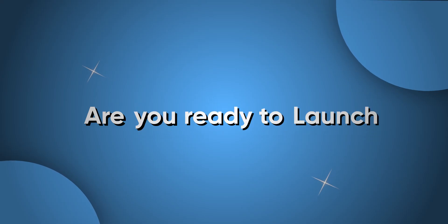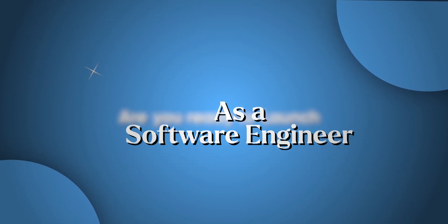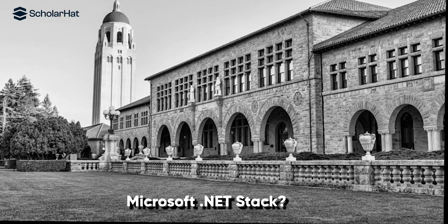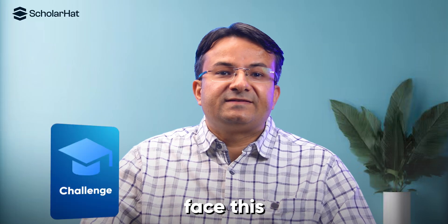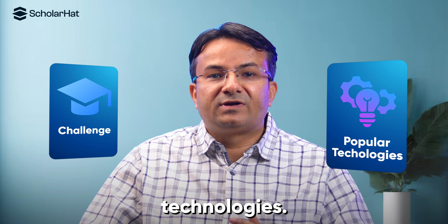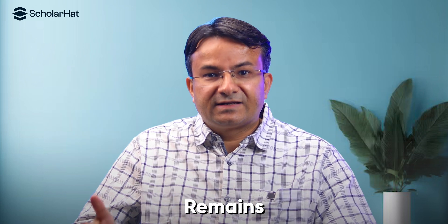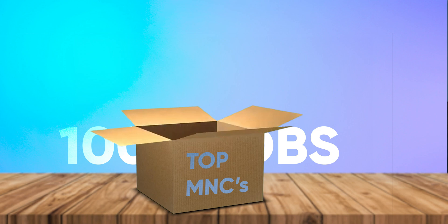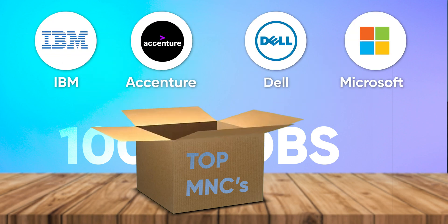Are you ready to launch your career as a software engineer, but feel stuck because your university didn't teach the Microsoft .NET stack? Don't worry, you're not alone and we have got you covered. Many graduates face this challenge. While the world talks about popular technologies, Microsoft .NET remains a hidden gem with thousands of high-paying job openings across top MNCs. This is your golden opportunity to make an early career in dotnet.